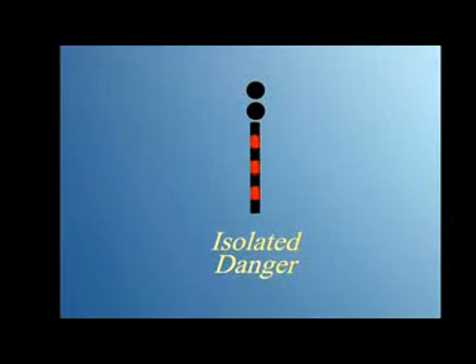A mark with two separated black spheres above horizontal red and black bands is an isolated danger mark. It is placed on or moored above an isolated danger, such as a submerged object which is surrounded by navigable water. The mark indicates that you should not pass too closely. If lit at night, isolated danger marks have a white light showing a group of two flashes.